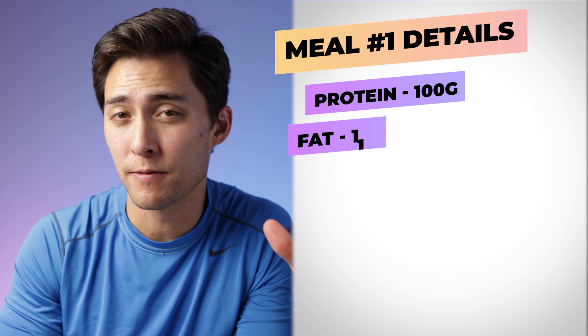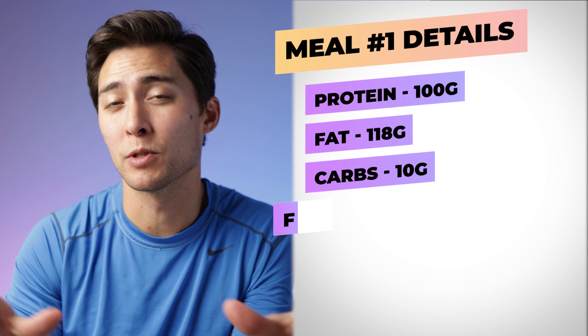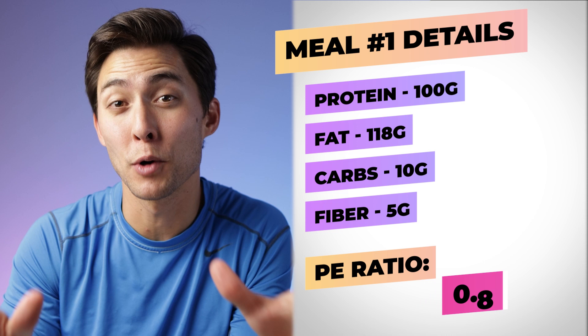That was meal number one, and to be honest this was probably the fifth or sixth time I've ever properly analyzed my food. When it comes to protein I had 100 grams, fat was 118 grams, carbs were only 10 grams, fiber was just 5 grams, and that came out to a total PE ratio of 0.81.